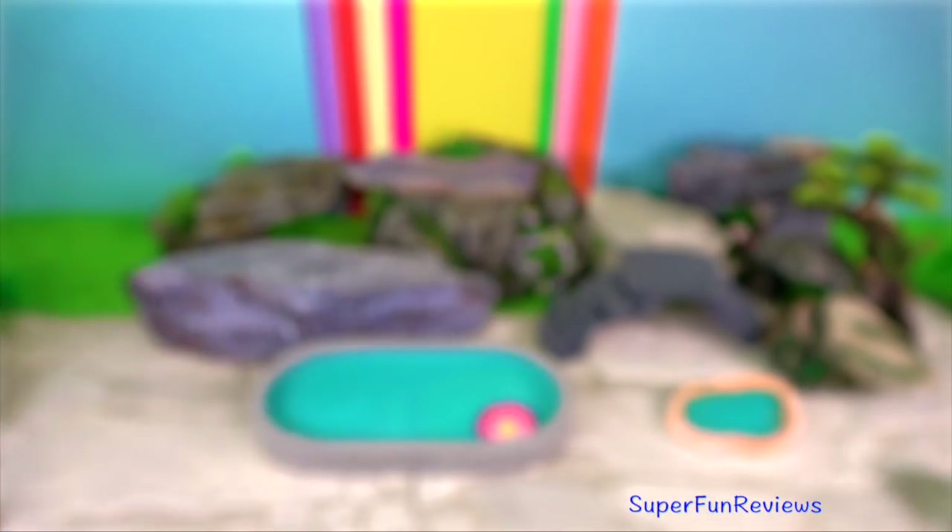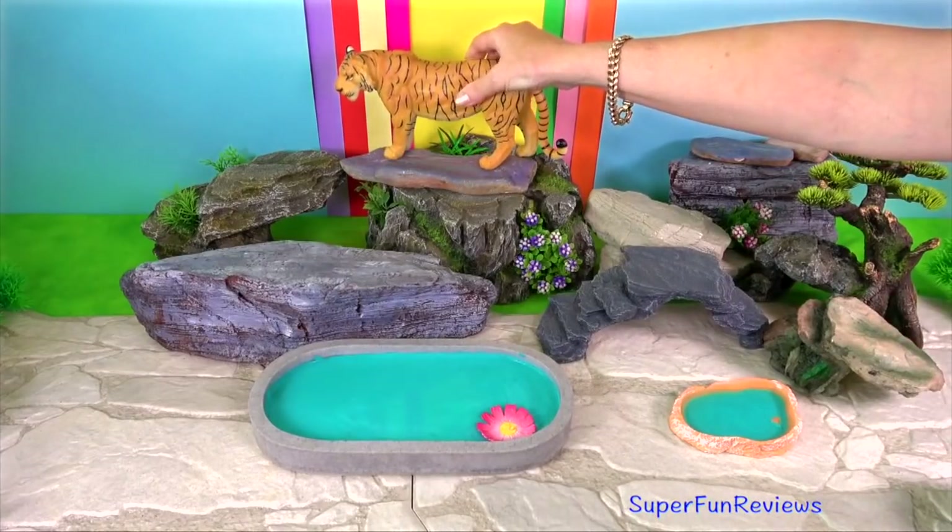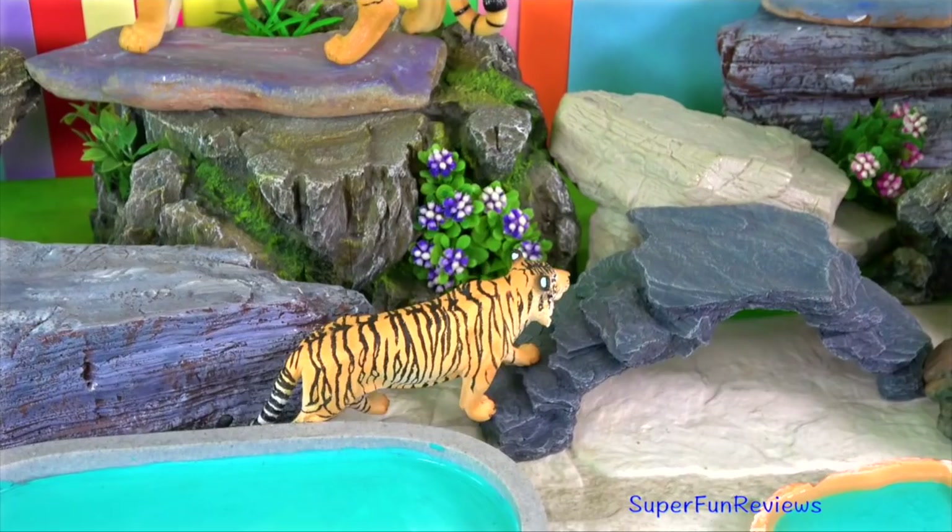Can you tell me how many subspecies of tiger there are? Is it five or six?